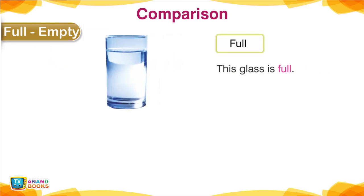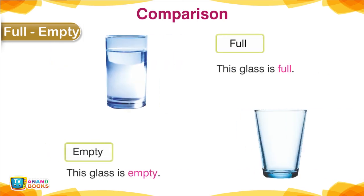Full, Empty — Comparison. This glass is full. This glass is empty.